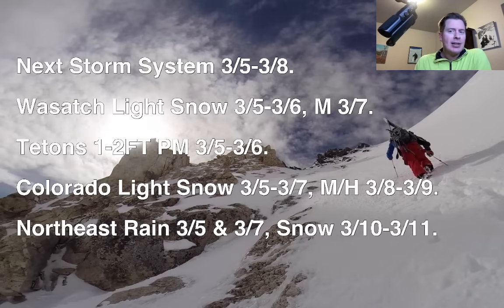Eventually that storm system will develop down around the four corners and become a Colorado area of low pressure. So the Wasatch, you've got some light snow on 3-5, 3-6, and a moderate shot of snow on 3-7 as that low dives down towards the four corners.